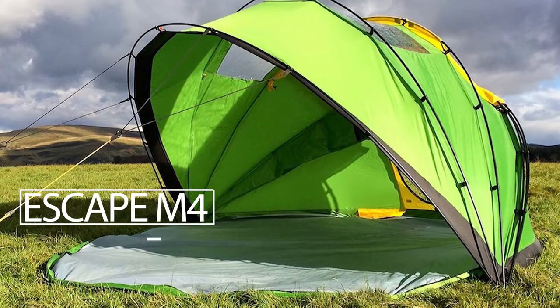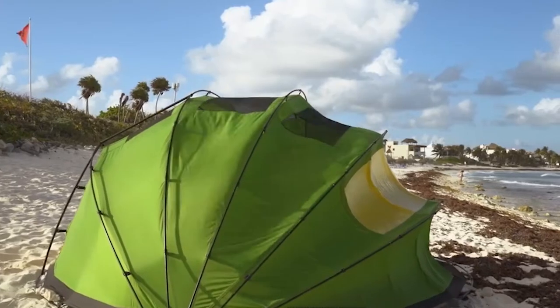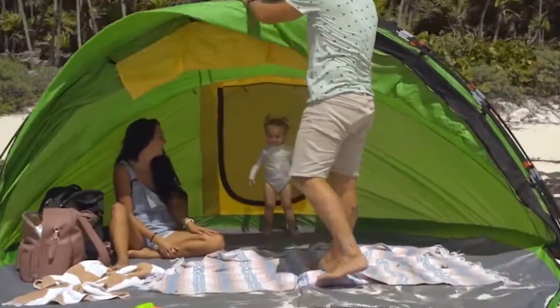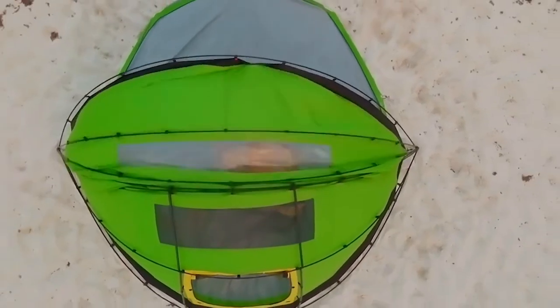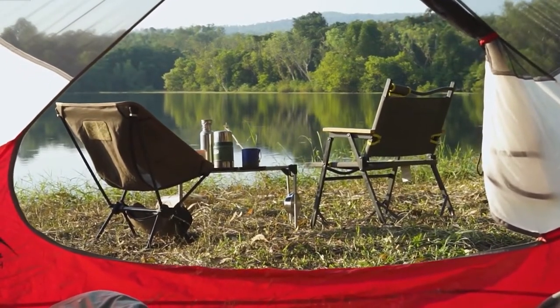Escape M4. To make this tent unique, the manufacturer had to work on many details. First and foremost, the flexible, movable shape. The Escape M4 can be converted into a fully enclosed, confined space, or a small awning that has plenty of sun and air. Transparent roof inserts let in natural light and allow for ventilation.